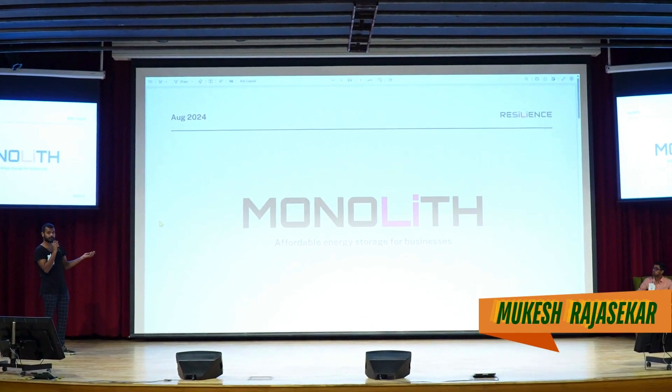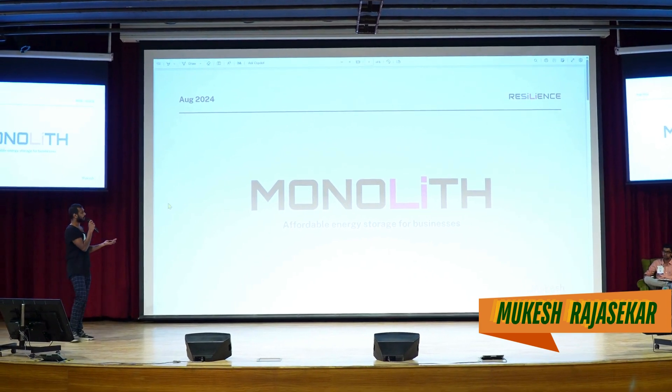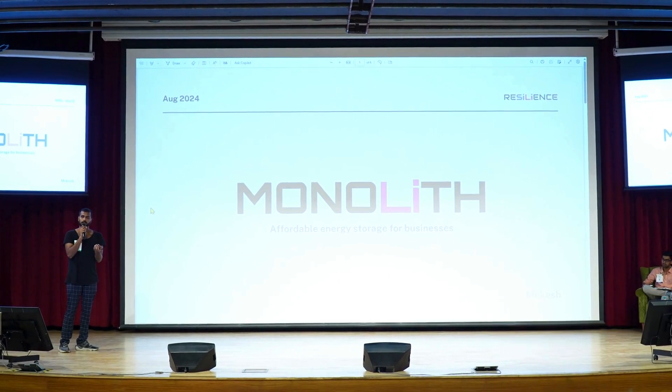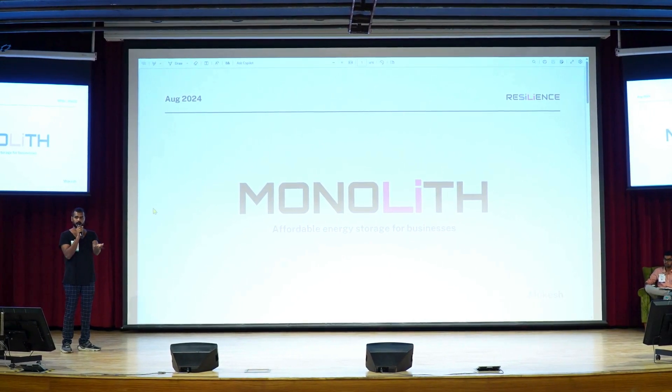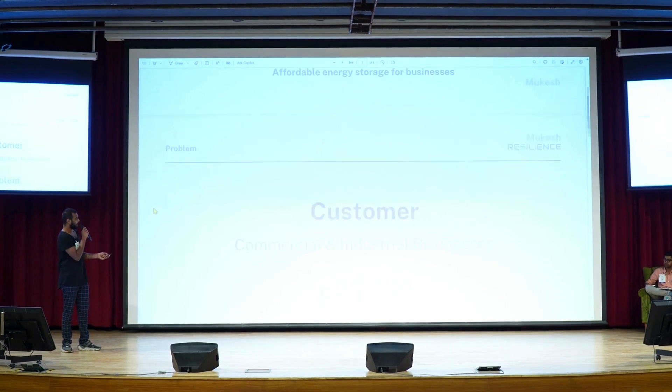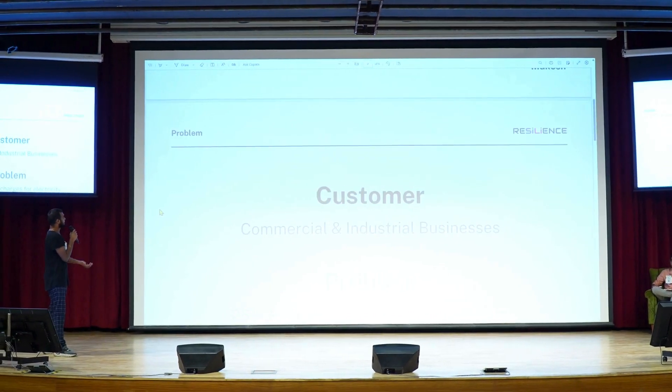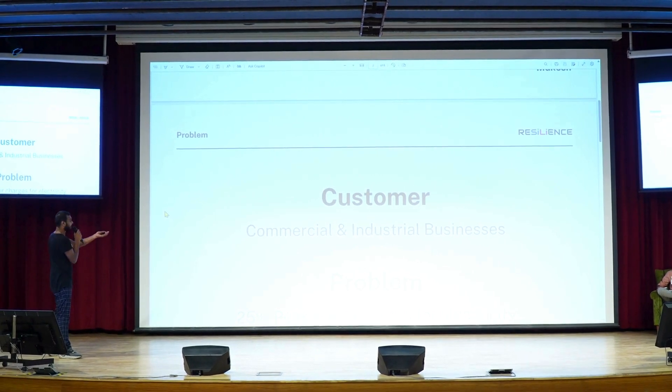I'm Mukesh. Let's get straight to the point. I'm building Monolith, an affordable energy storage system for businesses like restaurants, showrooms, factories, educational institutions and more. These businesses have a twice-a-day problem.